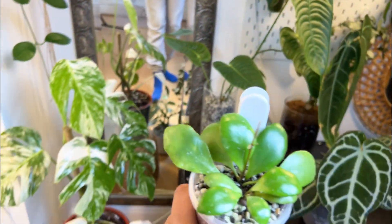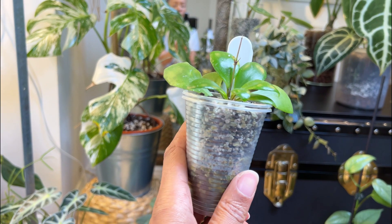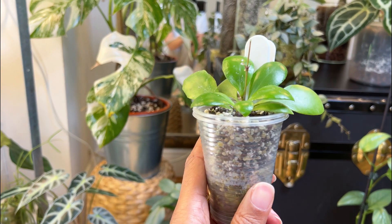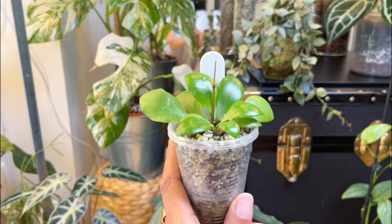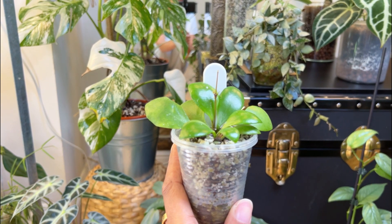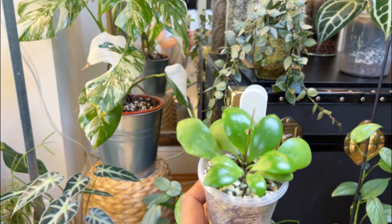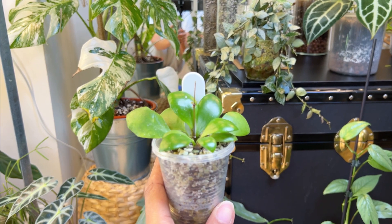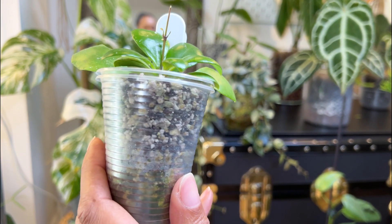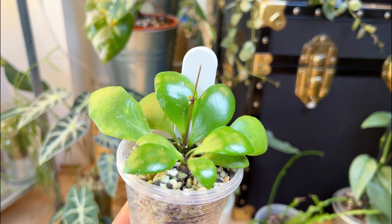This one was given to me in a very generous plant swap and it came as a cutting. You can have a look at that video — I think it's a Hoyas unboxing. It was quite slow to root, I've got to say, but once it had established a really nice root system the leaves have just been popping one after the next.